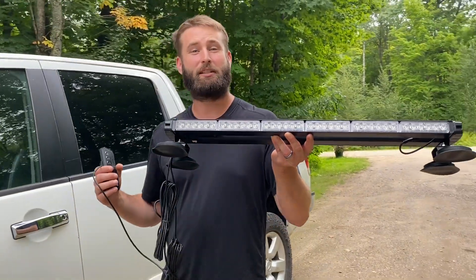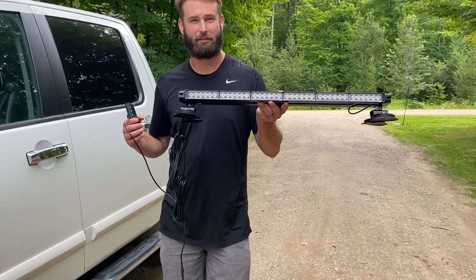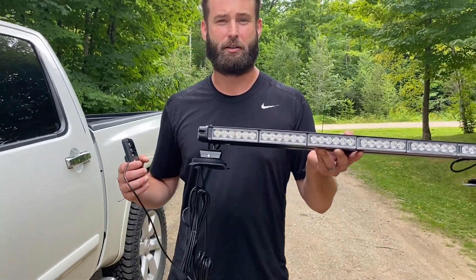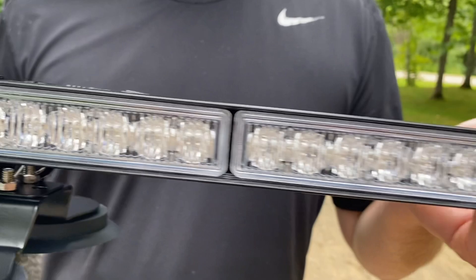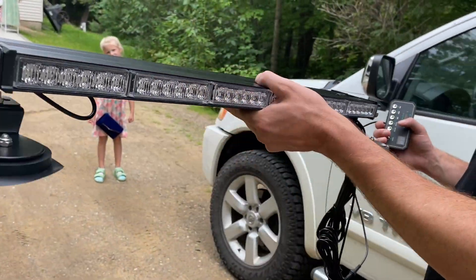This can withstand speeds of over 100 miles per hour and still stay attached to the top of your vehicle. So if you're a first responder or an emergency worker that is in need of a light bar, definitely check this one out. I'm going to show you what it looks like a little bit later on in the dark.